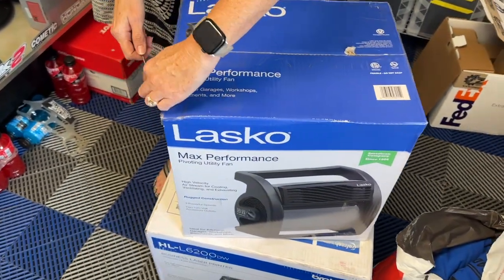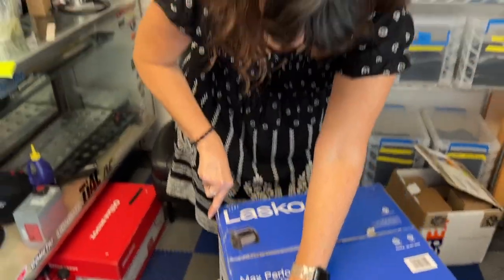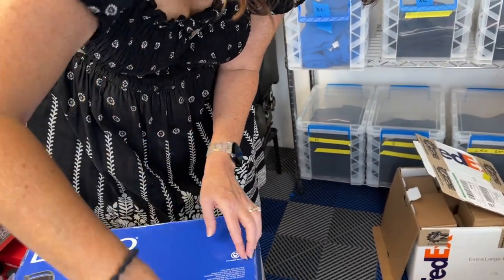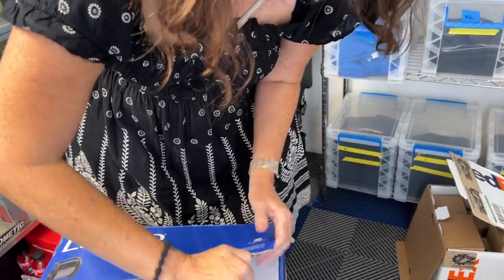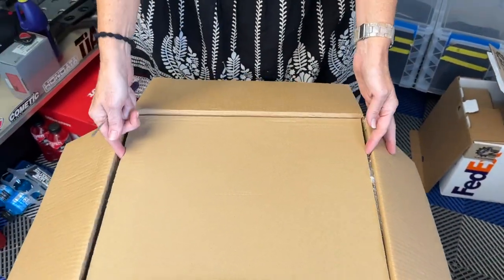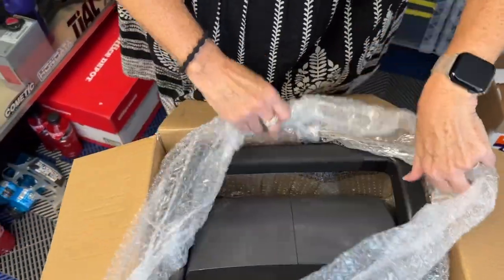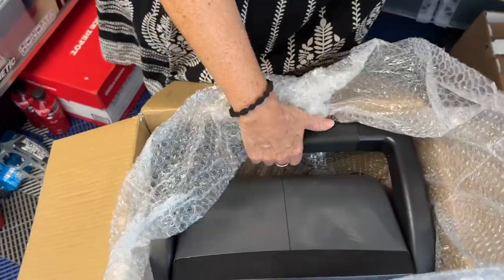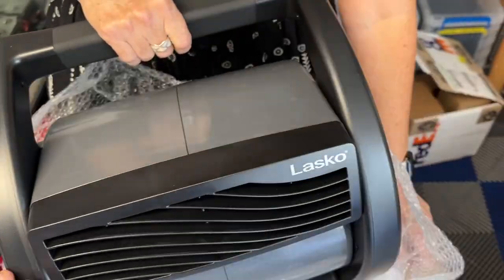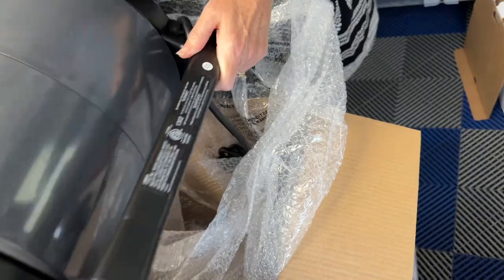Round two on the shop fan — we returned the noisy one. It seems like every other scroll fan out there is expensive and tiny. Esther went to Lowe's and their cheapest scroll fan was $109, which was disappointing. So we went back to the $89 one — it worked well, it just made a loud hum like there was an electrical arc going on inside it all the time.